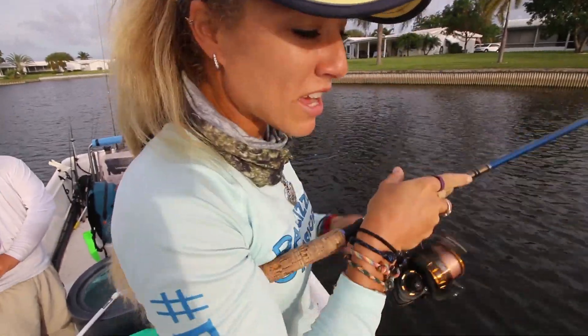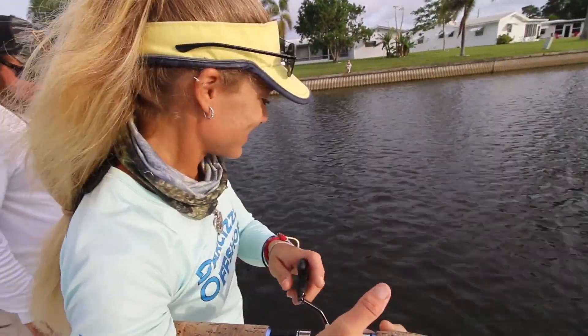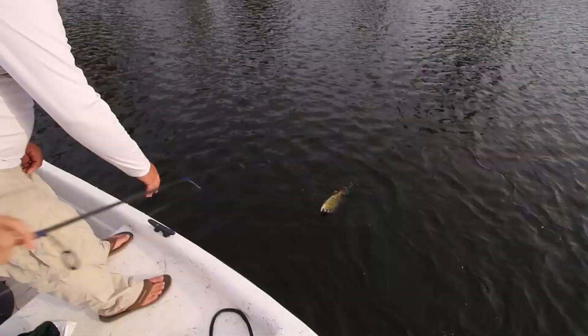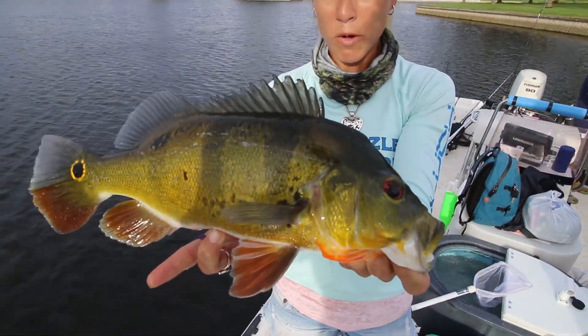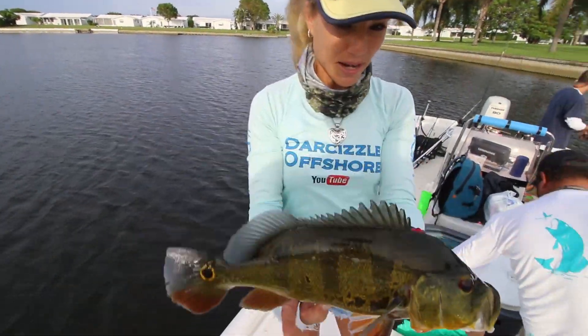Third fish of the day for me. As soon as the sun started coming up, they started biting real good — and Mark has caught no fish yet. Check it out — gorgeous, lit up peacock bass for the morning bite. Awesome. Back on he goes.